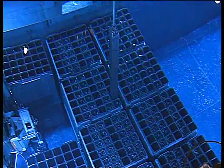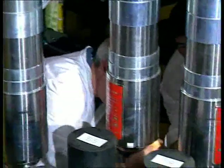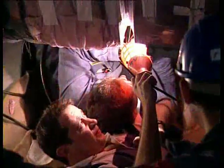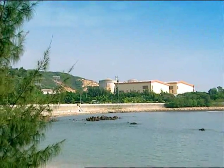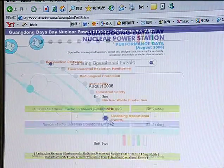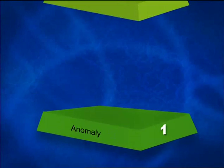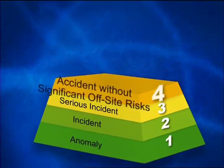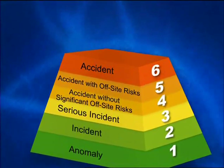About every 18 months, Daya Bay will replenish the nuclear fuel in its reactors and perform important checks and major maintenance work to keep the plant in good condition. Under Chinese regulations, when any piece of nuclear equipment does not meet the set standards, the details must be recorded and submitted to the National Nuclear Safety Administration for independent review. The general public is also informed of any such events via the HKNIC website. Such events are classified using the International Nuclear Event Scale established by the International Atomic Energy Agency, ranging from below scale, or level zero, which is of no safety significance, up to level seven, which denotes a major accident.